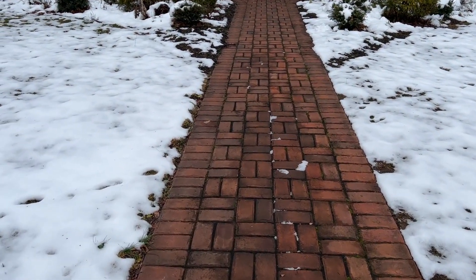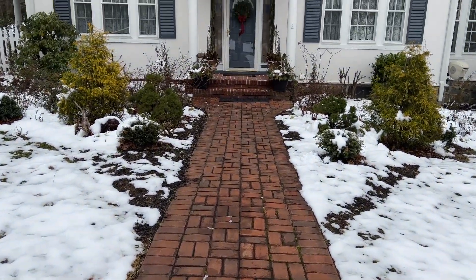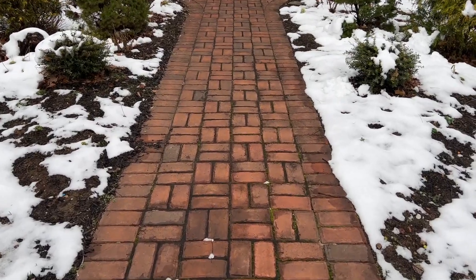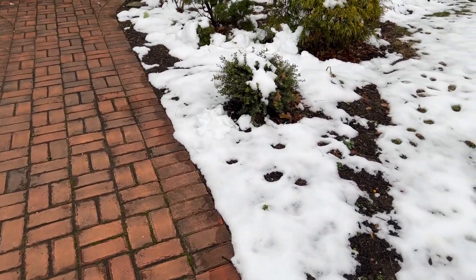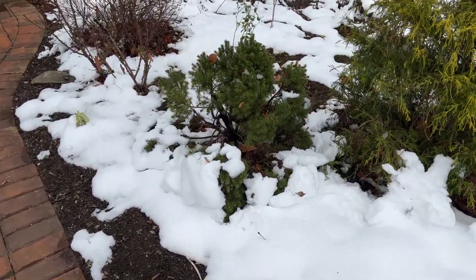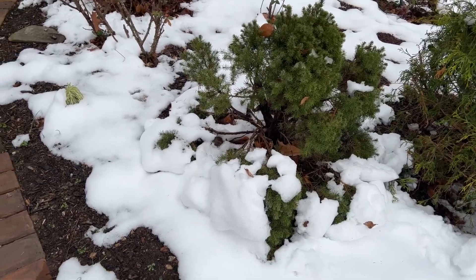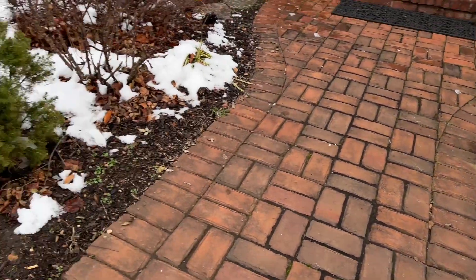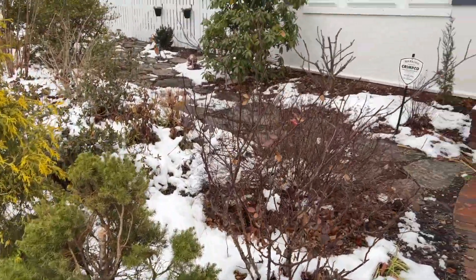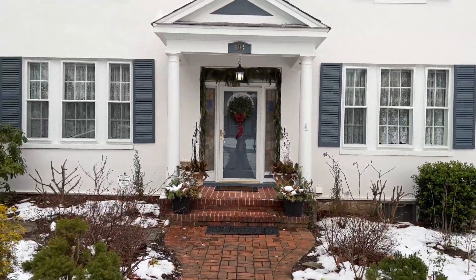The snow had already melted off all of our hard surfaces because it was like 60 to 65 degrees the day before the snow, so all the hard surfaces were pretty warm — no shoveling required. But we do still have snow on the garden. The Alberta spruces are getting knocked about and torn apart and splayed open by the snow — that happens a lot. Let me back up and show you another thing that happens with this old, old house that we have.